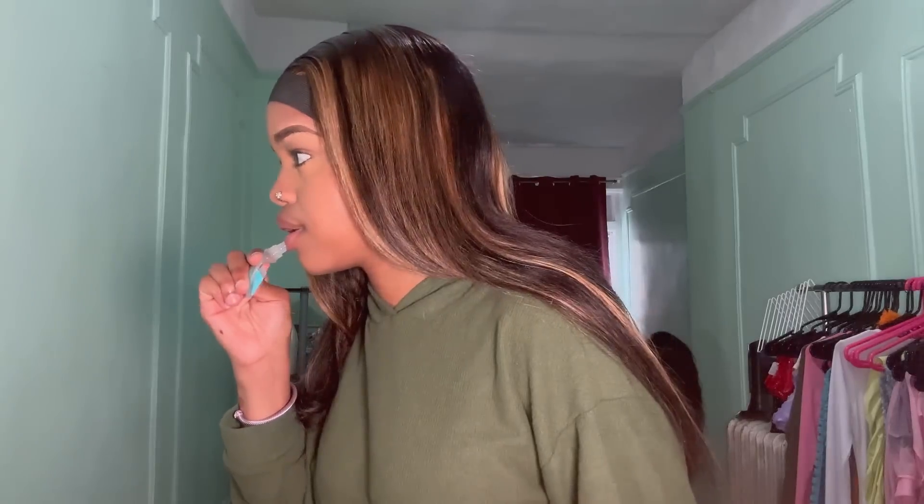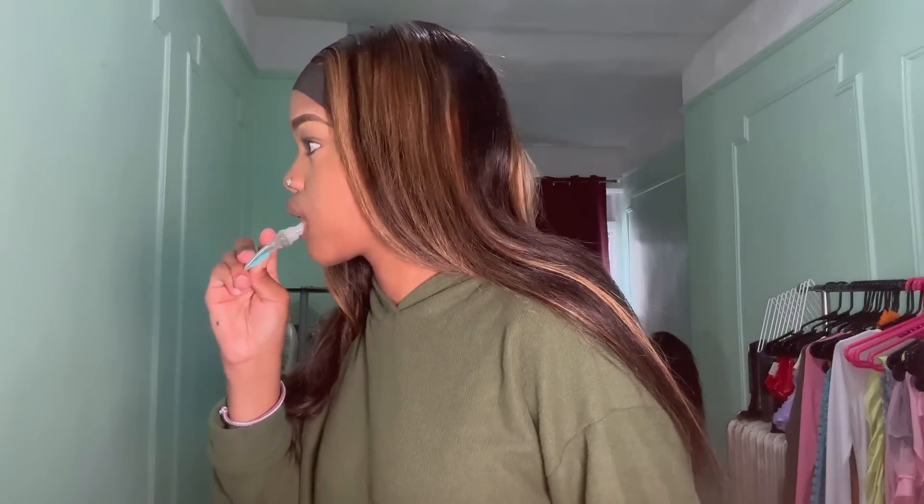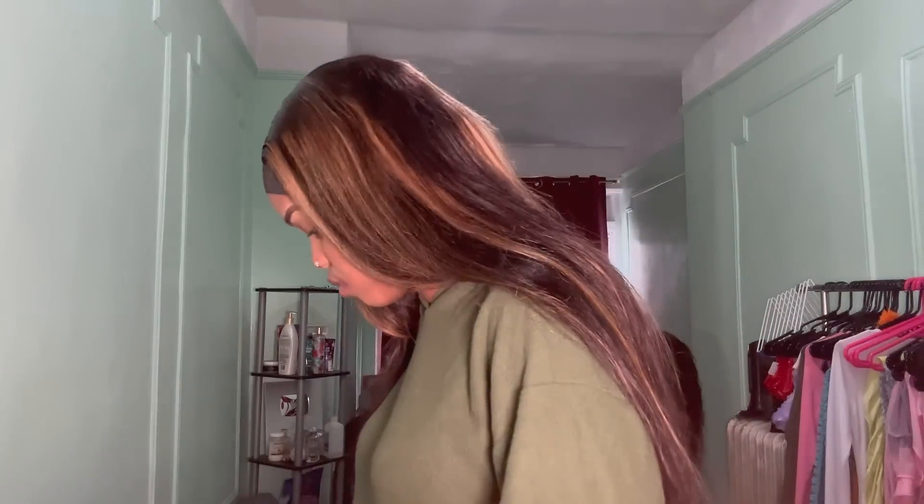I'm completely finished getting ready. I decided not to wear any lashes because I feel like I don't need them. Now I'm ready to go ahead to the coffee shop, which is in Soho. I'm gonna talk to you guys when I get to the actual coffee shop and when I'm testing out the brand new product.